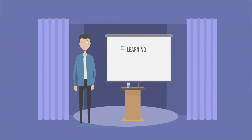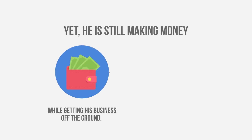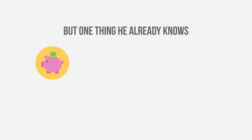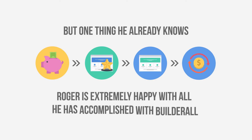Roger is a young entrepreneur and is still learning, researching and deciding on what type of business he will build online. Yet, he is still making money while getting his business off the ground. Working only a few hours a week with the incredible leveraged affiliate system from Builderall, Roger can generate a new sale every day while growing his client base and affiliate network, which today generates more than $500 every week. Roger is still going to school and learning the market, but he already knows that the combination of a great offer, sales funnel and leveraged affiliate system can generate a lot of money online. Roger is extremely happy with all he has accomplished with Builderall and his future looks incredibly bright.